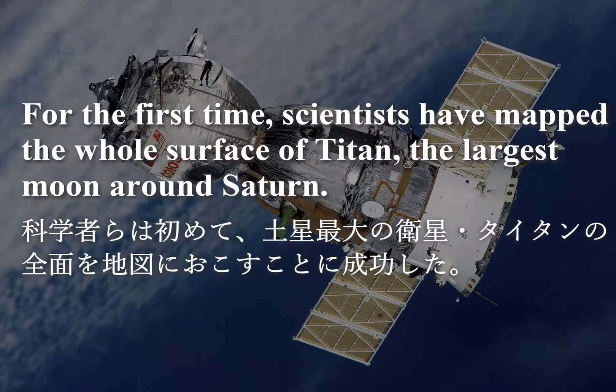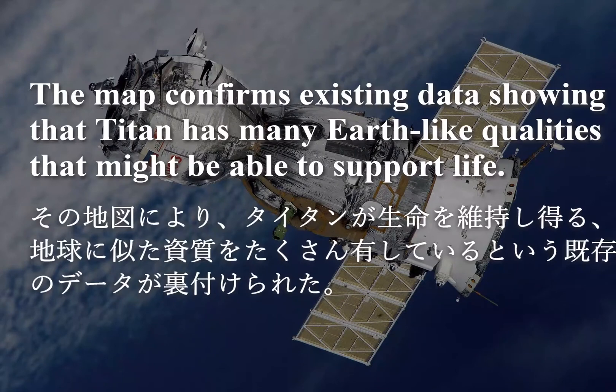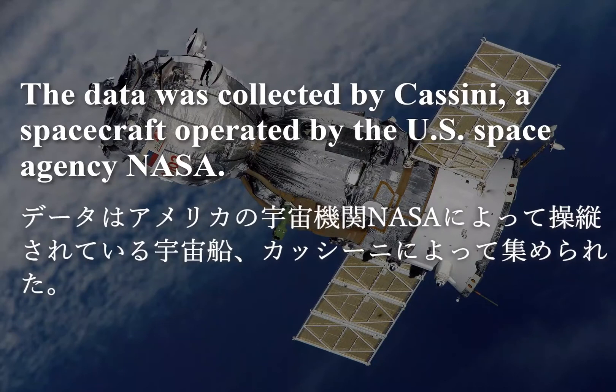For the first time, scientists have mapped the whole surface of Titan, the largest moon around Saturn. The map confirms existing data showing that Titan has many Earth-like qualities that might be able to support life.